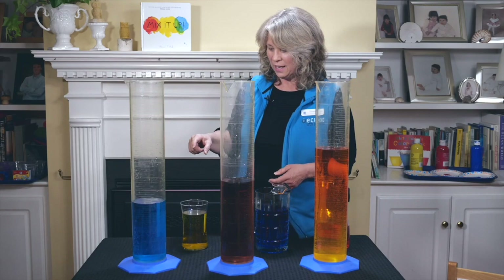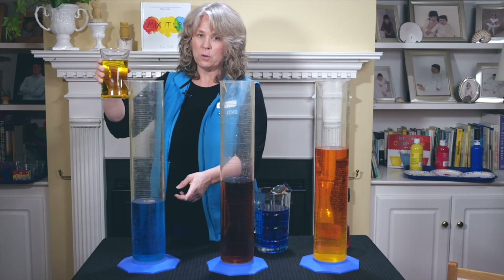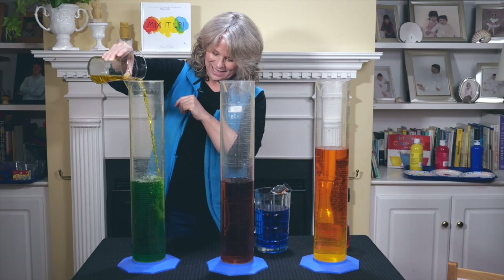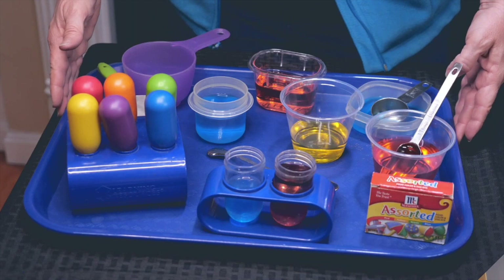One more to try. We're starting with blue this time. We're going to pour in yellow. What's going to happen? Do you remember? If you mix blue and yellow, you get... Let's find out. Look at that! Oh my goodness! That is so great! Look at that beautiful green we made! That is so fun!